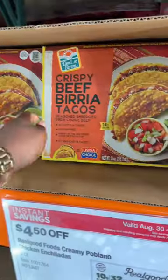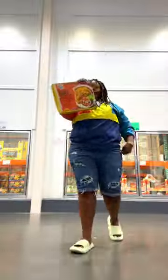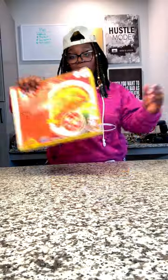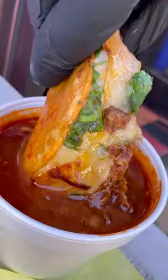When did Costco get authentic frozen Birria tacos? They claim that they're gonna be crispy, and it's 16 tacos in one pack. Y'all know I'm about ready to dig in. What we got right here is frozen Birria tacos — crispy beef Birria tacos.